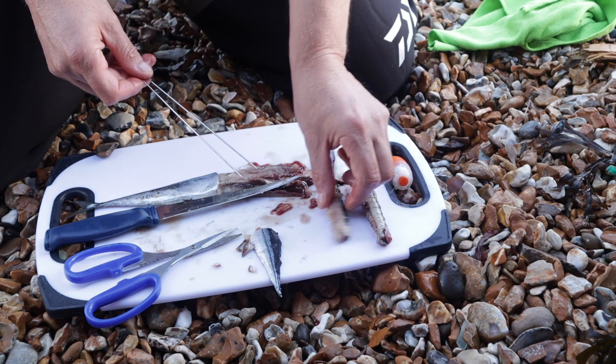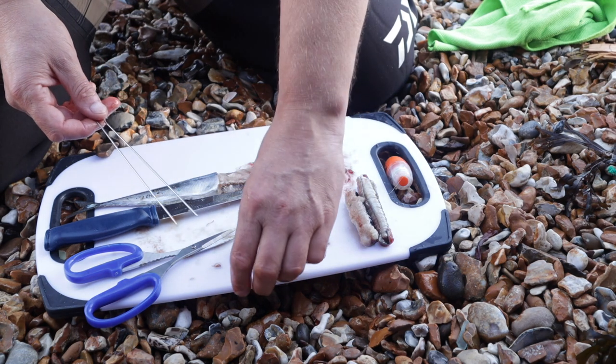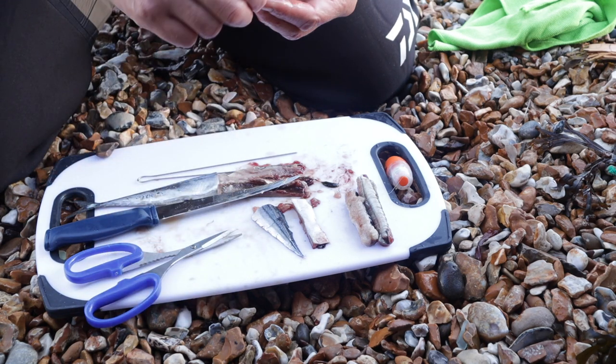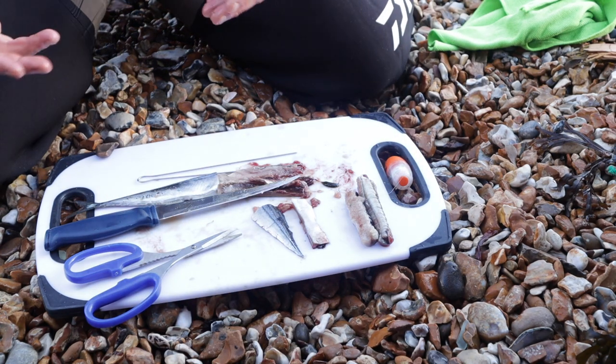And that one is just a bluey on its own. I'll have a little tidy up, keep everything squared away, give my hands a clean, and then I'll be ready for the next bait change and cast out.